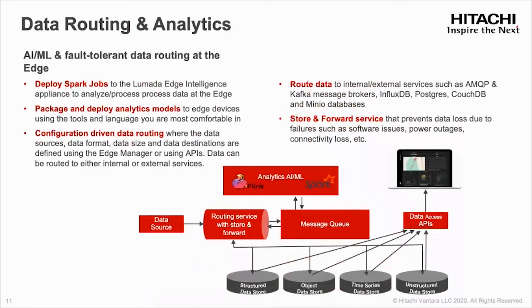Looking at data routing and analytics — key capabilities of our LaMotta edge product: LEI provides fault-tolerant, high-performance streaming data pipelines to enable AI/ML at the edge and addresses real-time processing needs of IoT use cases. We can run Spark jobs at the edge, route data from source to destination via configuration in edge manager, and package and deploy AI/ML models built with the language framework of your choice. Our LaMotta edge product is a full-featured, capable product where you can integrate third-party applications and deploy them in our edge runtime framework.